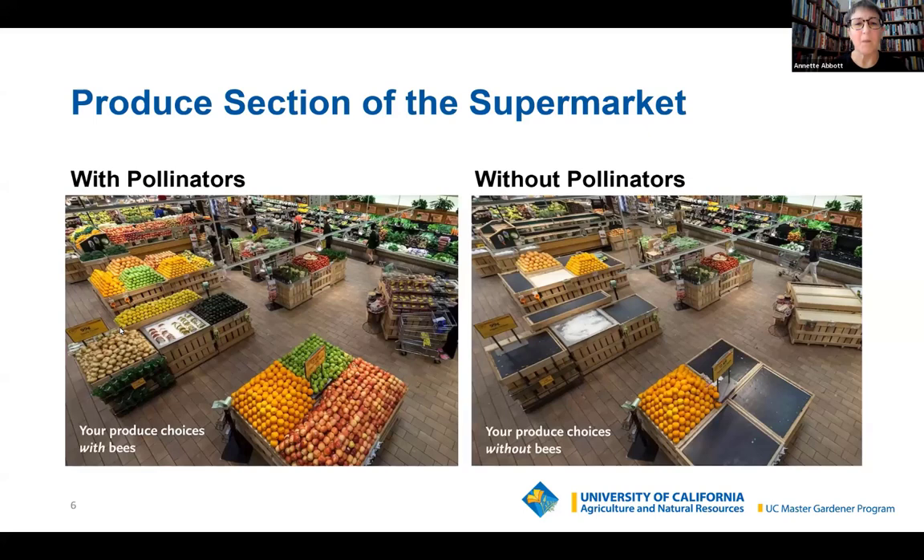You might be looking at this and thinking, okay, that's kind of scary, but we're not going to starve to death because I still see some food in there. And you would be right, but we're going to be very, very low on nutrition. The simple truth is we can't live without pollinators, and there's an ecosystem happening here.